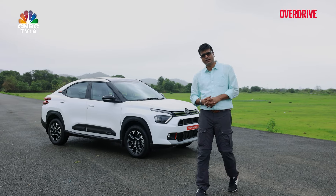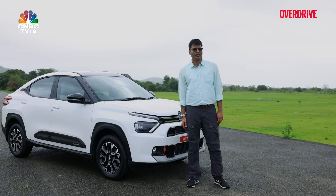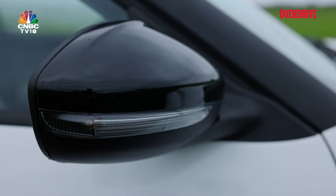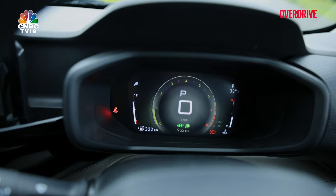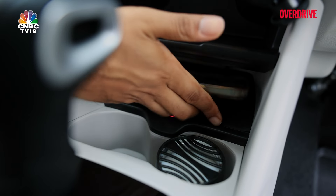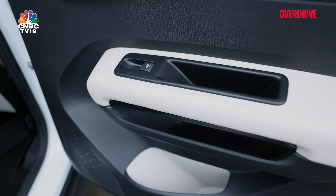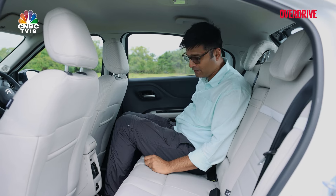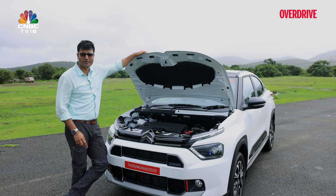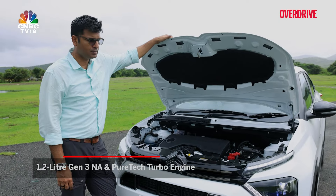Features I like in the Citroën Basalt: the face, which makes it look distinct; LED projector headlamps; powered ORVMs; a better-looking key fob; digital instrumentation; climate control buttons; wireless charger; armrest with storage space; power window buttons moved to the doors — a very quirky, interesting feature; tiltable thigh support; rear AC vents; and two engine options — 1.2 naturally aspirated and 1.2 turbo petrol. I like it.